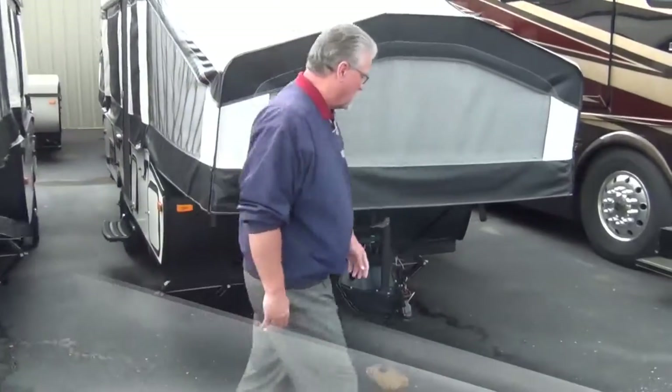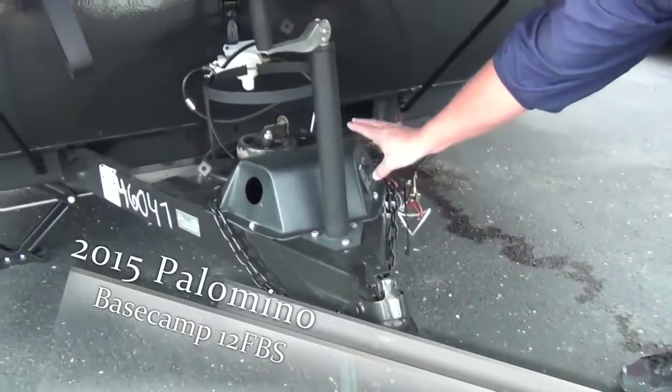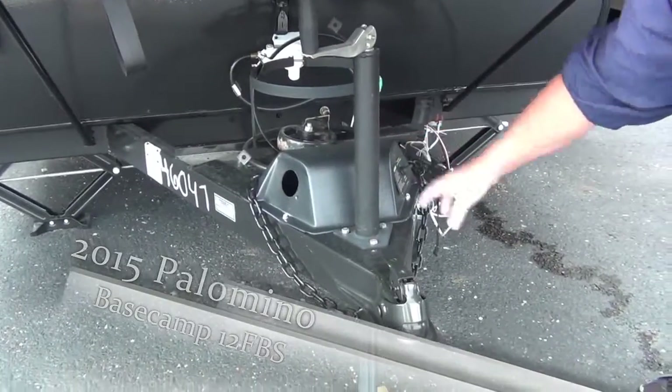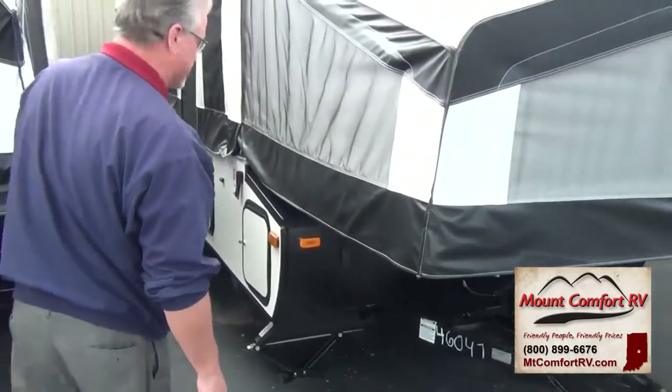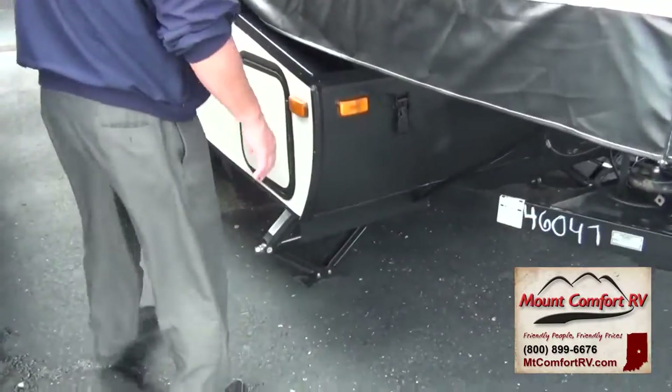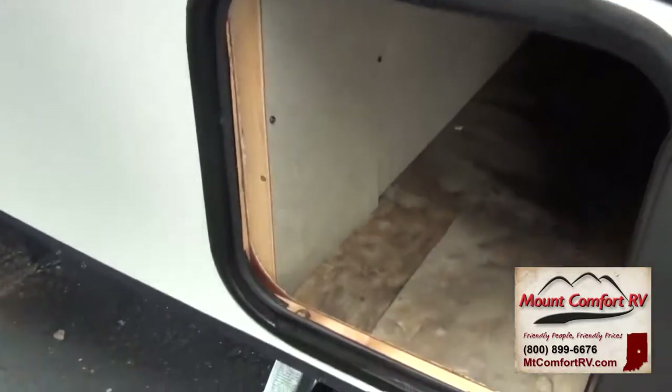We'll start right here in the front. All Basecamps this year will come with the power jacks on the front, so you're going to have the power lift system — makes it easier for you to put it up and put it down. All of them have four corner jacks. This particular model is a 12-foot box and it does have the storage on the front — here's the storage box for you.